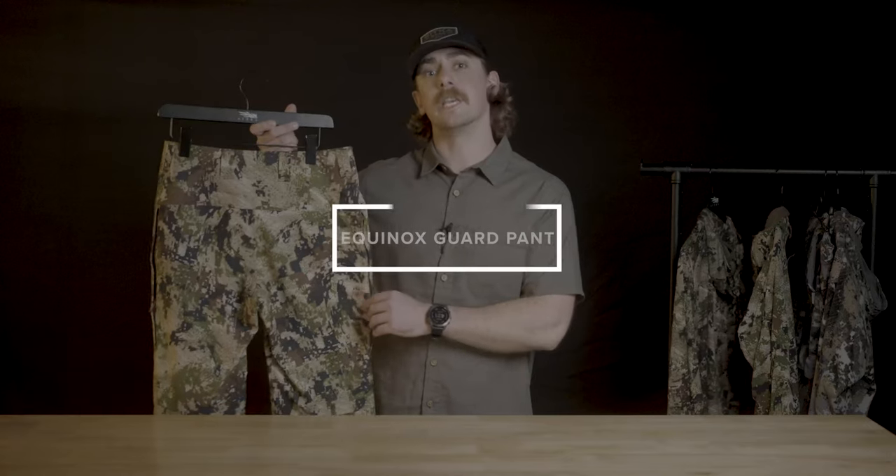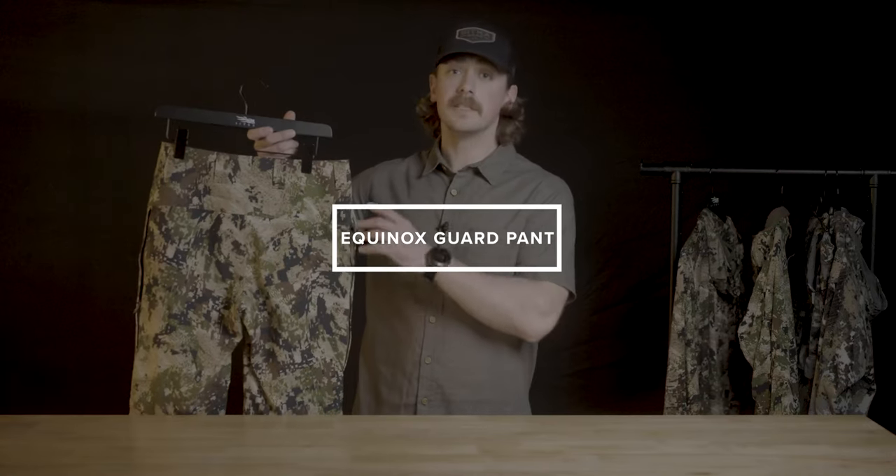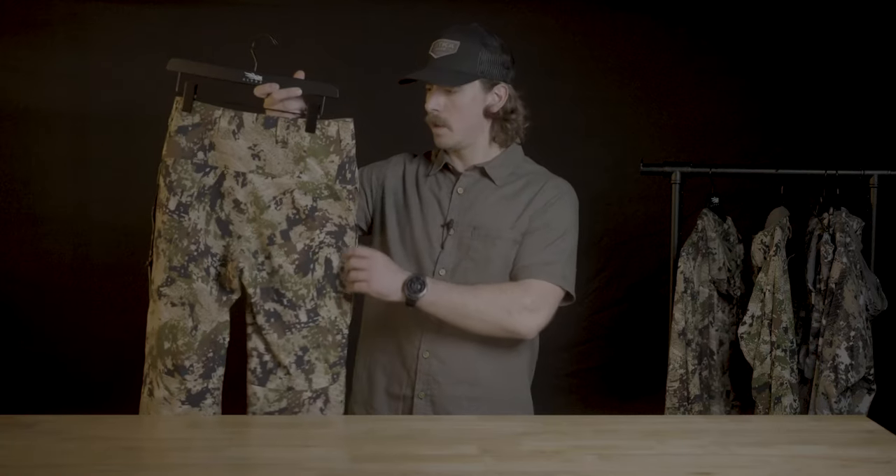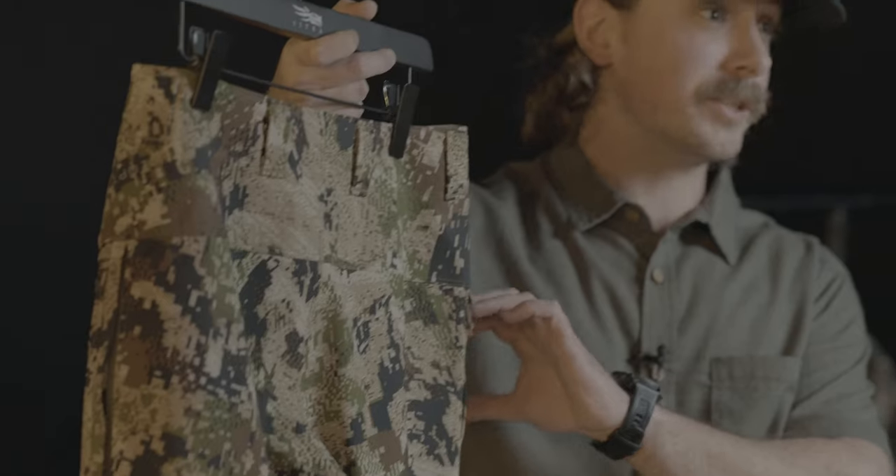The second piece of gear is the Equinox Guard pant. This is an extremely lightweight, durable pant that's breathable, and it has side zip vents so that you're able to dump heat as you're moving when you're walking into the stand. If you're hunting on public land and you've got to walk a couple miles in, you can dump heat extremely well, but it also has a little mesh inside there so you still aren't getting bugs and everything else crawling in there.